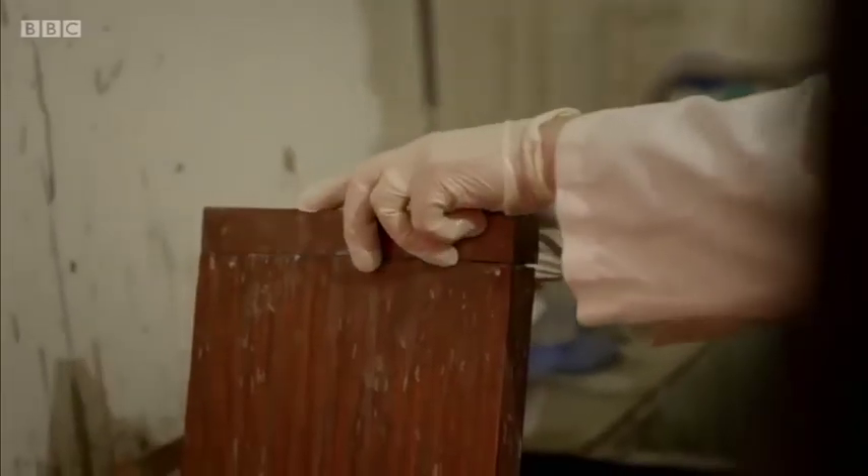The plate then goes into silver nitrate, which mixes with some of the chemicals in the collodion to make it light sensitive. Because the plate is so light sensitive, this first stage of the process ends in the dark.